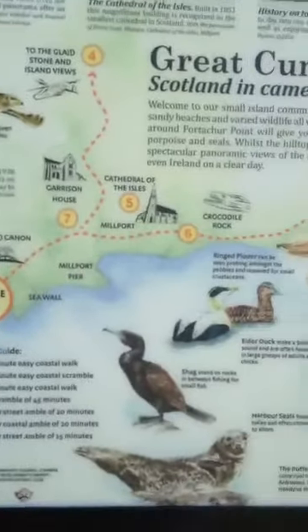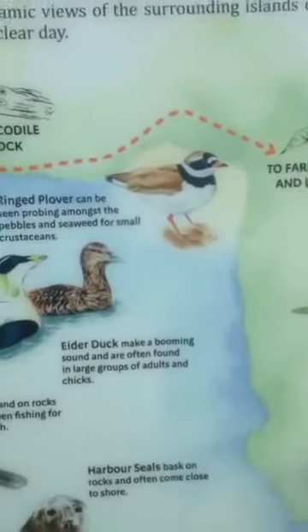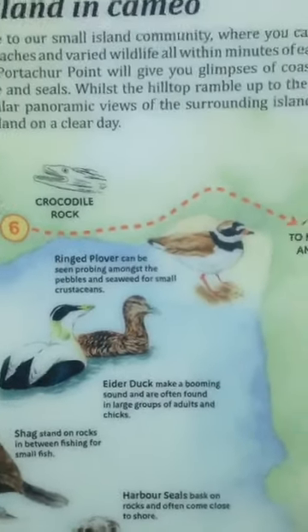This is quite lovely. Eider ducks make a booming sound and are often in large groups of adults and chicks.